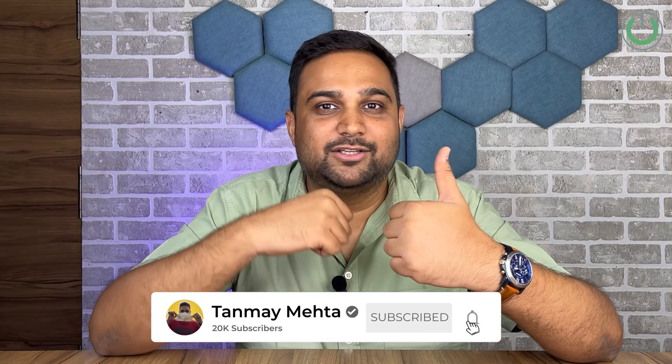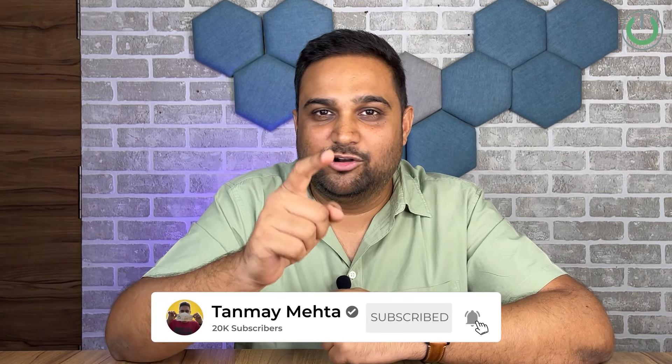I'm Tanmay Medha, your home cinema consultant — or home theater wali bhaiya. We'll see you again in the next video where we discuss some of the best OTT players and Blu-ray players. Don't forget to hit the subscribe button. Thank you so much.